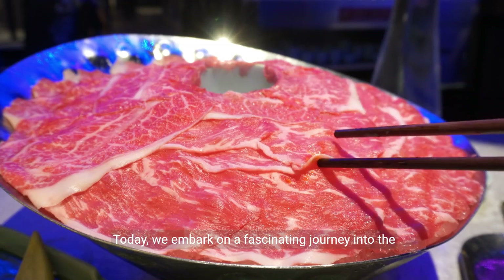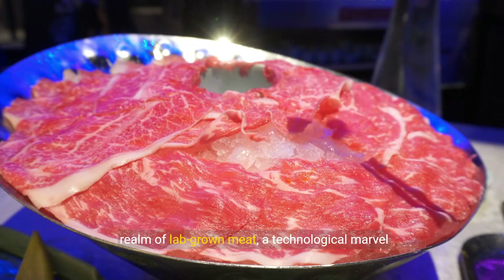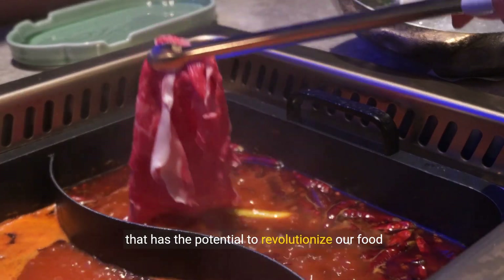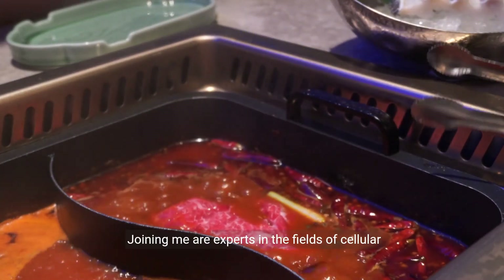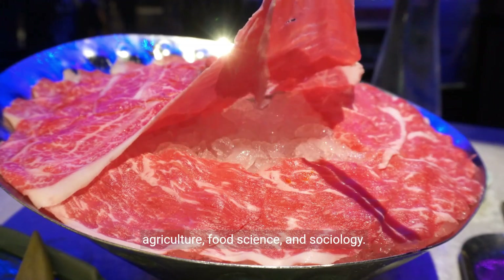Good day, everyone. Today, we embark on a fascinating journey into the realm of lab-grown meat, a technological marvel that has the potential to revolutionize our food industry. Joining me are experts in the fields of cellular agriculture, food science, and sociology.